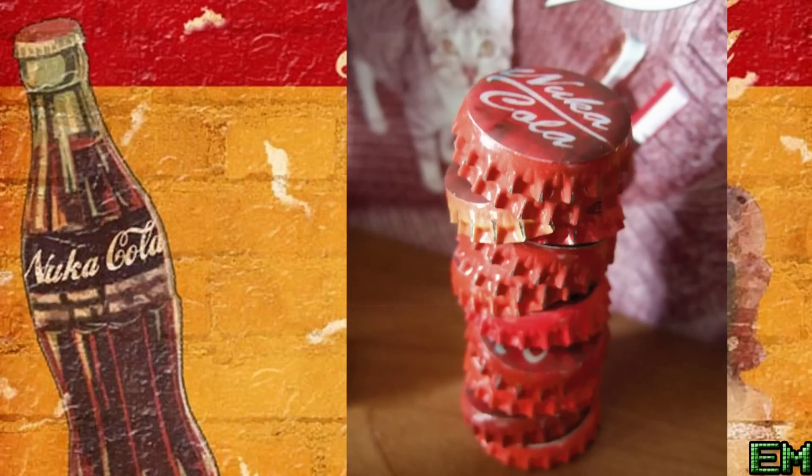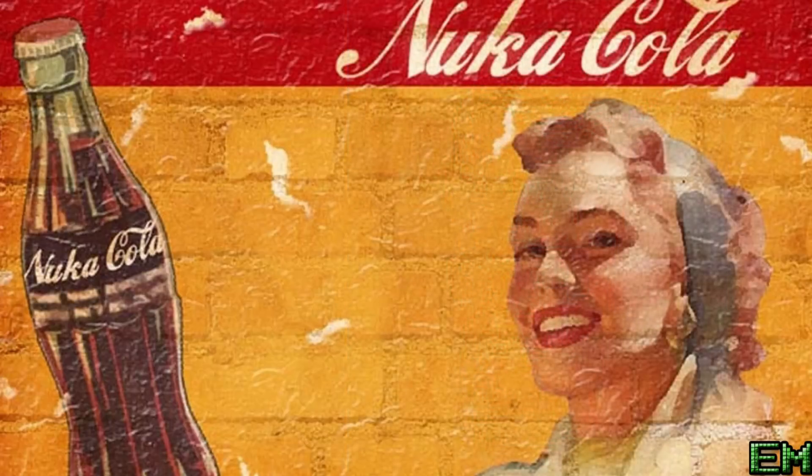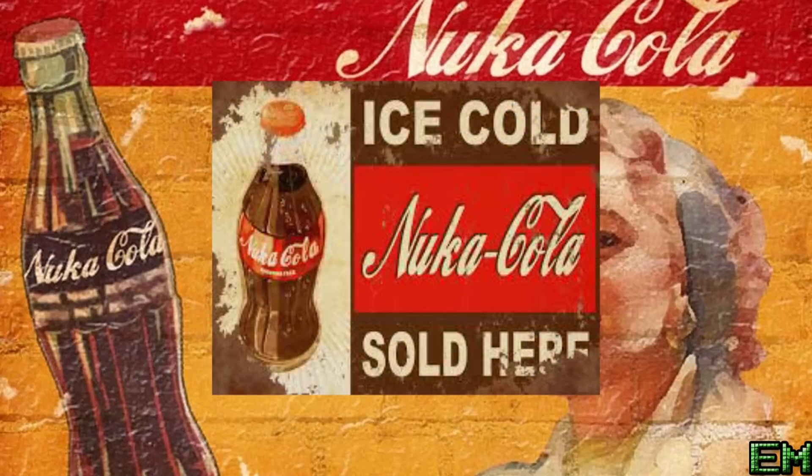Nuka-Cola comes in a variety of styles. In all of the games, you can find the basic Nuka-Cola — normally flat, warm, and irradiated. It might be fun to drink, but it's not recommended. In Fallout 3 and New Vegas, you can find ice-cold Nuka-Cola, which isn't much different but will quench your thirst better.